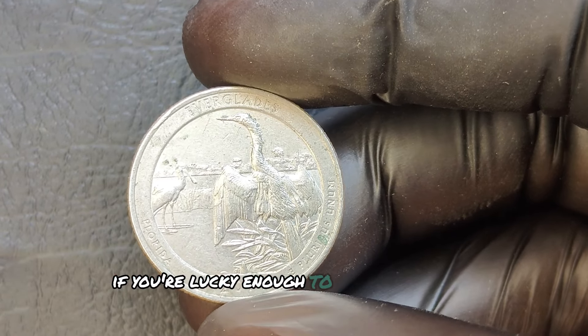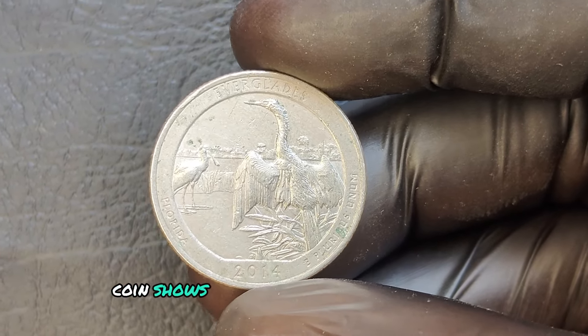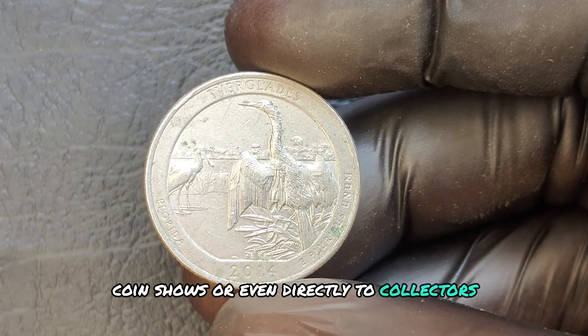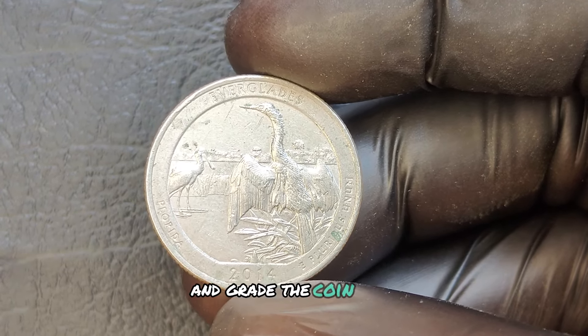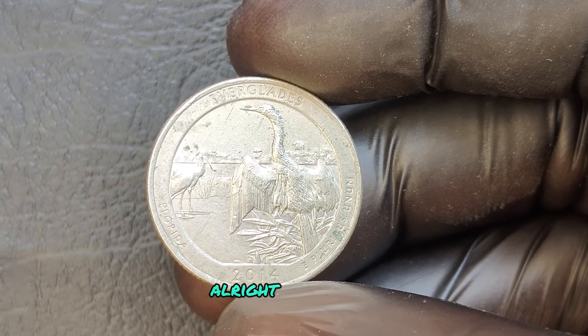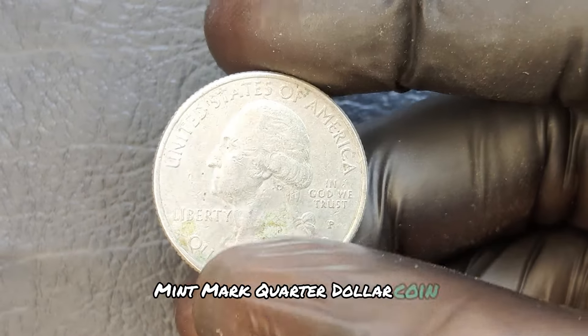If you're lucky enough to find a valuable error coin, you could sell it through online auctions, coin shows, or even directly to collectors. Just make sure you get an expert to verify and grade the coin first. That wraps up our look at the 2014 P mint mark quarter dollar coin.